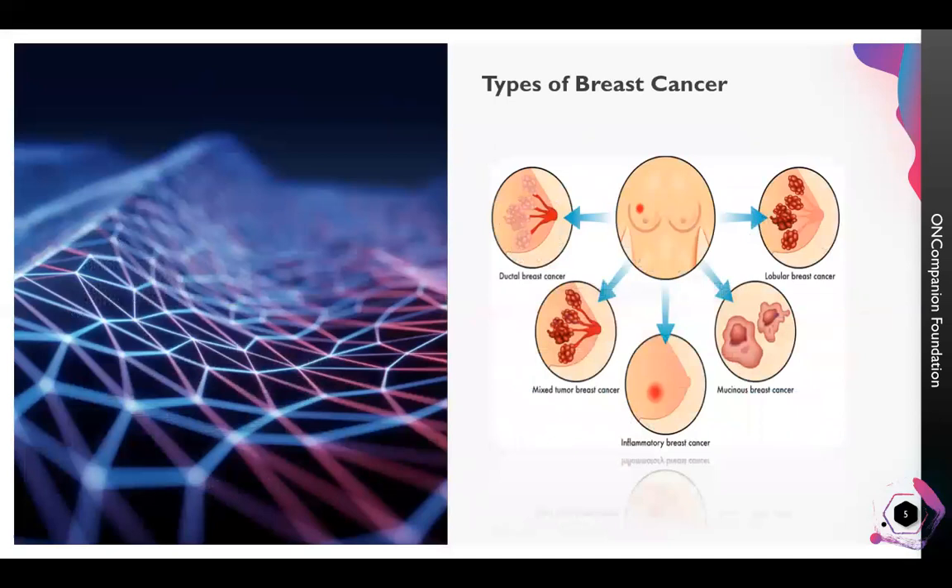Cancer is not a single disease. Actually, there are 200 different types of cancers known. As you can see in this slide, there are five different types of female breast cancers that we know today. For each of these different types of breast cancer, the causal factor is different and treatment procedures are different.